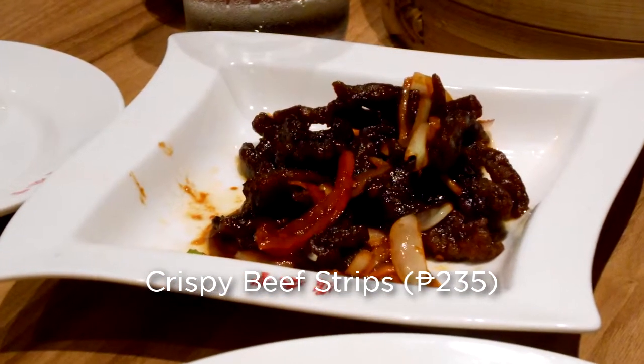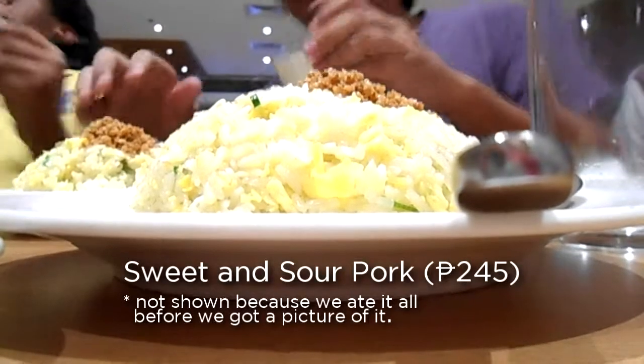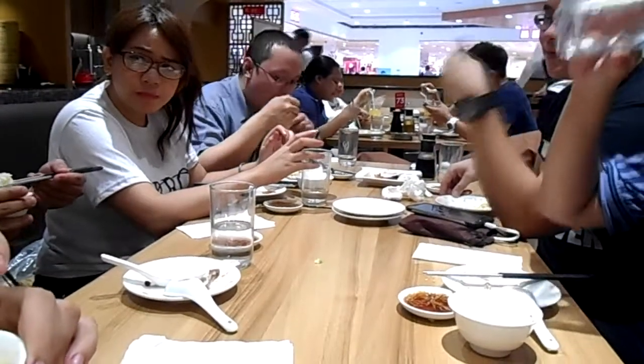Above all these, they are not restricted to just dumplings, as they also serve fried rice and meat dishes. Their sweet and sour pork is something you should also try. With a great staff and a good ambiance, Din Tai Fung is worth the wait at the queue for eating dumplings.